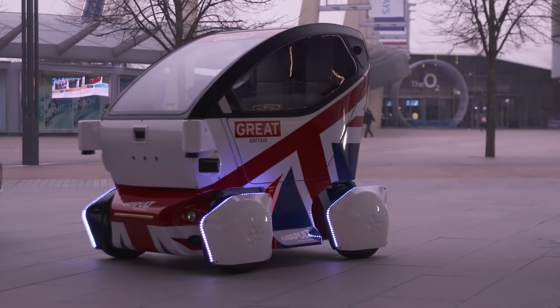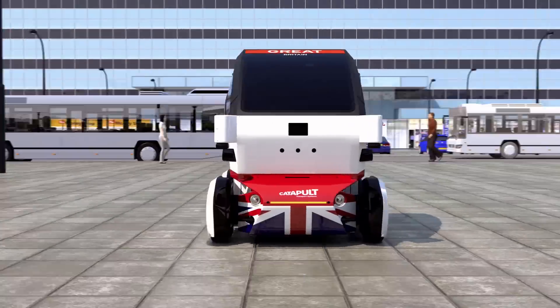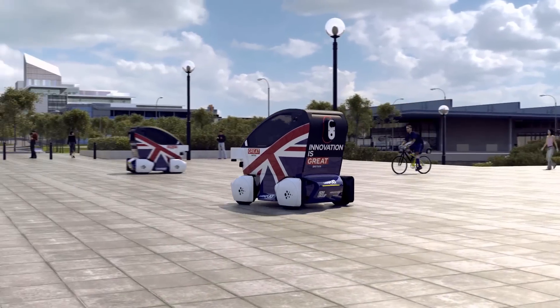Today we're launching the LUT Pathfinder Pod. This is a vehicle designed to carry two people from the railway station in Milton Keynes to the shopping area about a mile away. It's a driverless unit, so the idea is that people order one of these on a mobile phone, they jump in, and it takes them up to the shopping area very easily.